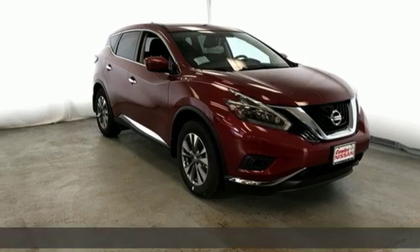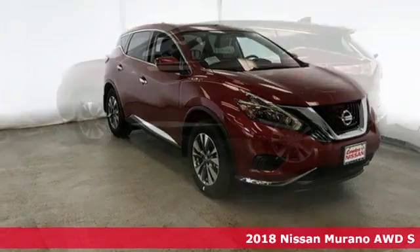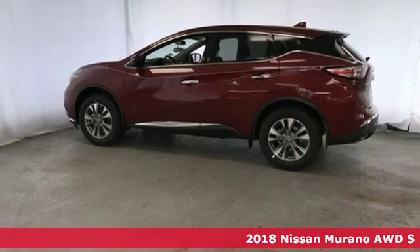It's a new 2018 Nissan Murano. Nissan, built for the human race.